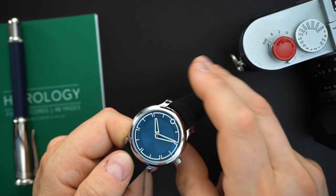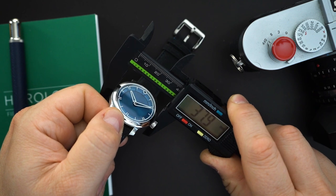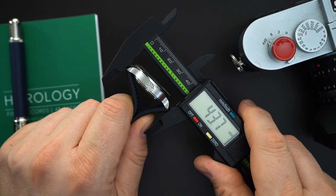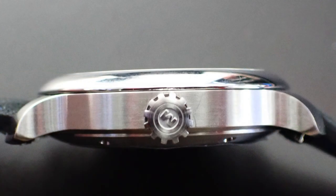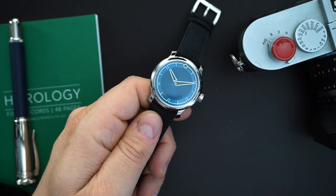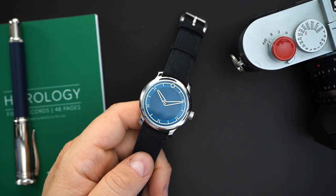These watches are 38 millimeters — all of Ming's watches are in that 38–39 millimeter range. This one is 37.9 millimeters, essentially spot-on 38mm. You have very short lugs at 43.7 millimeters, so for small wrists these are going to wear really well. Thickness is 10.3 millimeters. You get a big crown for the size of the watch — 5.8 millimeters — which is actually very big for a watch this size. Originally these were priced in the $1,800 range.